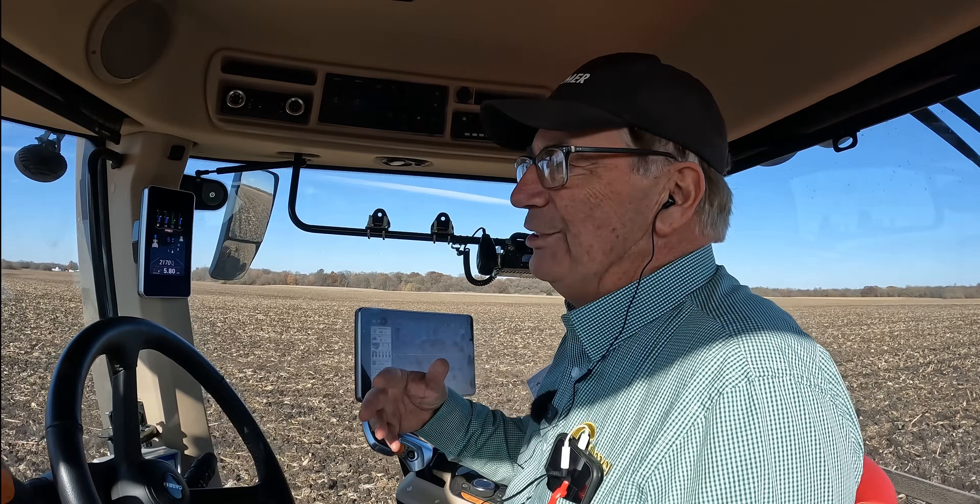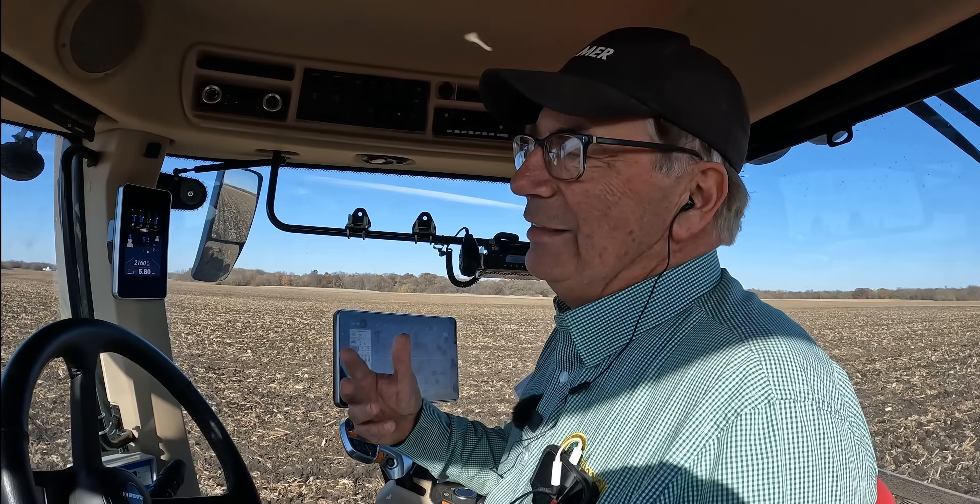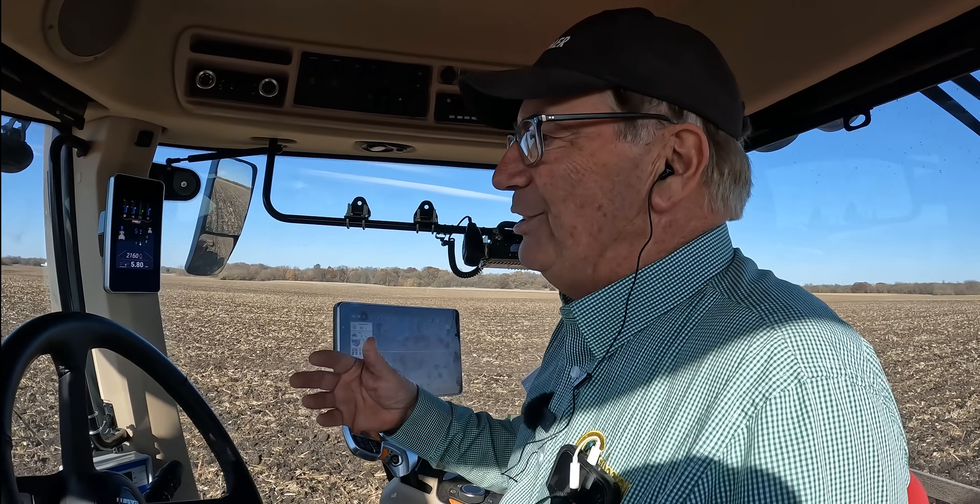Hi, my name is Marion Kalmer. I'm a farmer from Western Illinois. I've been doing independent on-farm research for about 40 years, been no-tilling for 35 years, and this is another one of the segments in our series on nutrient stratification.